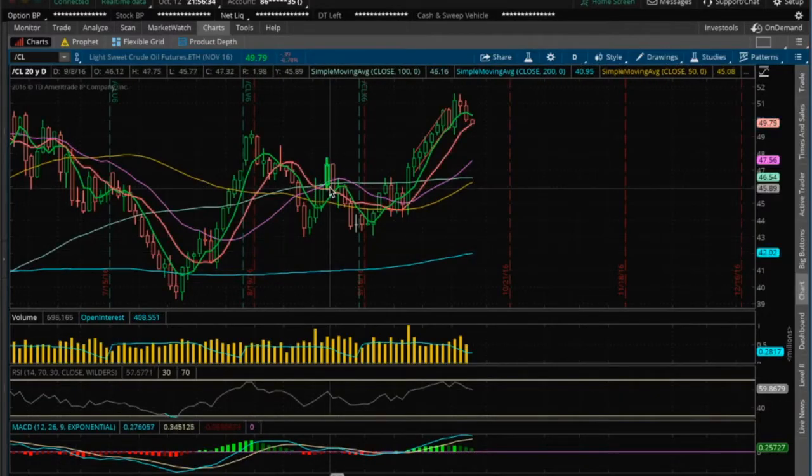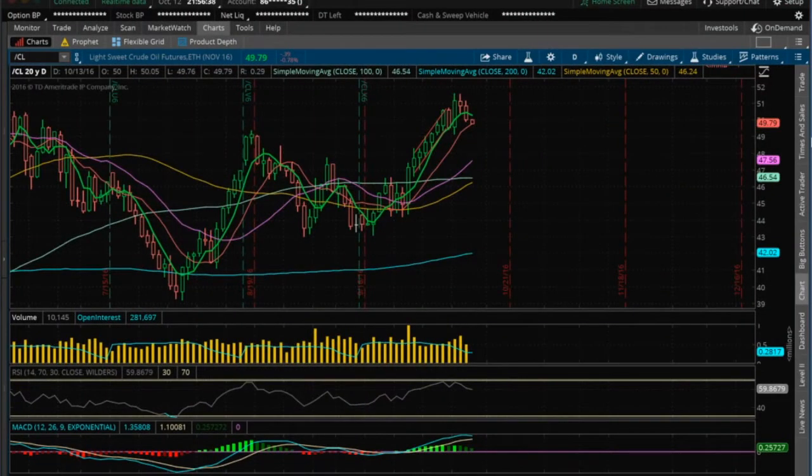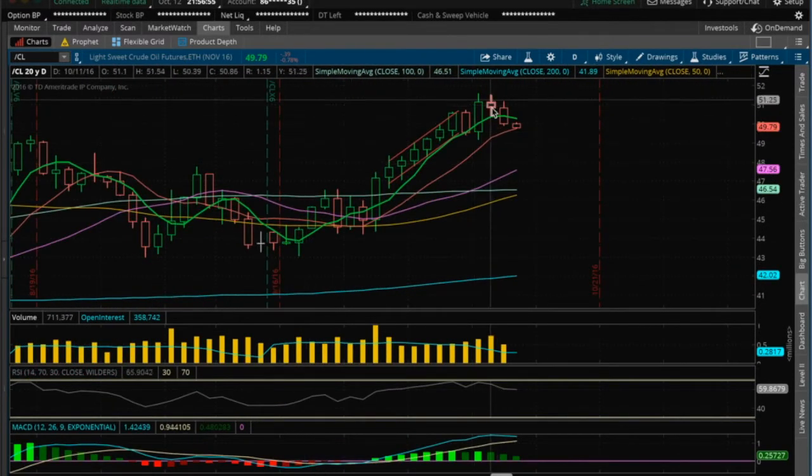Hey guys, it's James with the Chart Guys. It is Wednesday, October 12th. I'm going to do my nightly video on oil. I've been on hiatus because I haven't had a computer to do videos properly on, but I've got a new computer and so I'm back in action. Let's start with oil.